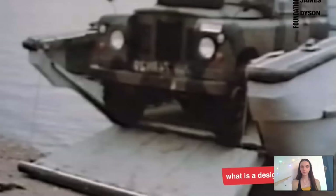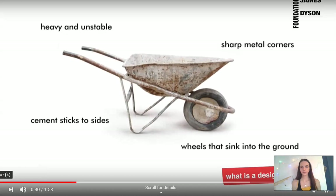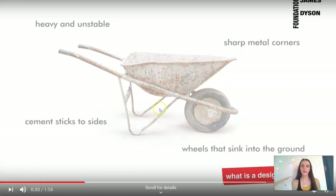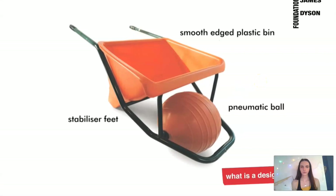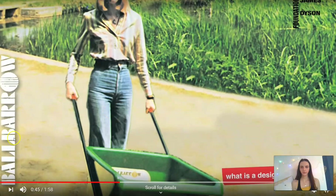A few years later, James was renovating his house and became frustrated with his wheelbarrow. The narrow wheelbarrow got stuck in the mud, was hard to balance, and cement stuck to the metal sides. From observation, he realized his wheelbarrow was completely ineffective — it was heavy, unstable, the cement stuck to the sides, it had sharp metal corners causing a safety hazard, and the rubber wheel sank into the ground. This frustration inspired him to develop the ball barrow. James replaced the small wheel with a large inflatable ball, making it easier to move, and changed the material to lightweight non-stick plastic.